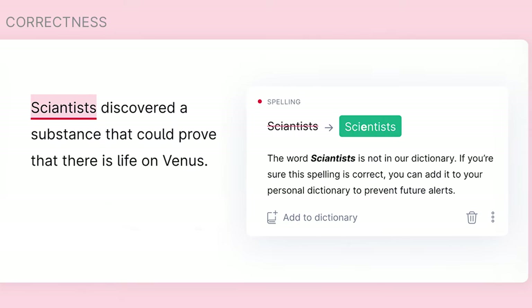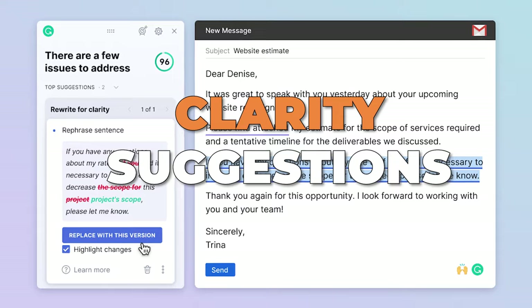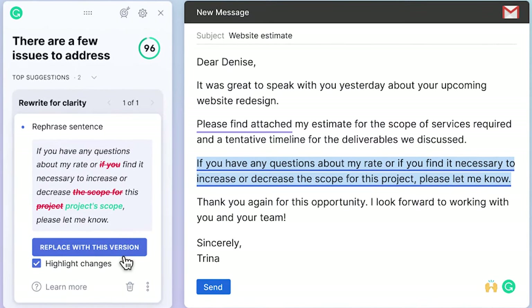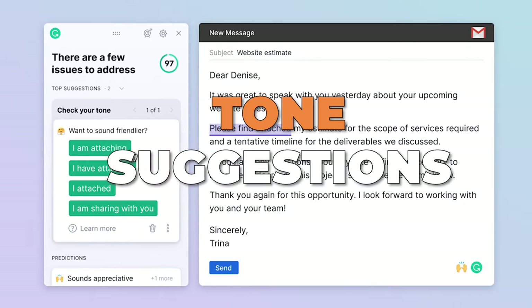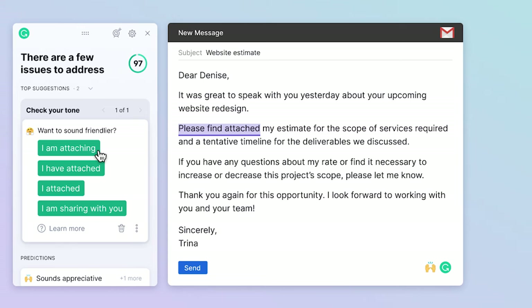Correctness suggestions fix your spelling, grammar, and punctuation. Clarity suggestions help your writing become more concise and easy for your readers to understand. Tone suggestions assist you in making your writing sound better, more precise, and more user-friendly.